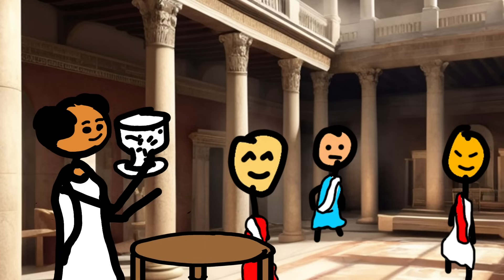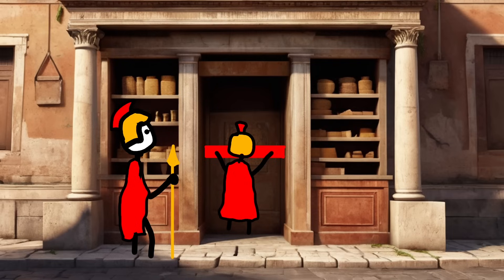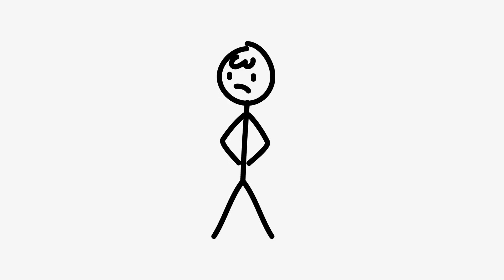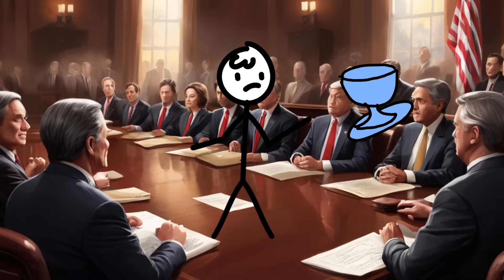Now here's where the plot thickens. Tiberius, instead of clapping like a proud dad, narrows his eyes. He's thinking, wait a minute — if everyone has unbreakable glass, what'll happen to our precious metals market? Gold, silver, and copper will be like yesterday's chariot races. Worthless. So what does he do? He shuts down Gaius's workshop faster than you can say 'bread and circuses.' Flexible glass? Not on his watch. And just like that, the world missed out on indestructible glassware. Imagine the possibilities: glass armor, bendy windows, and goblets you can use as slingshots during boring senate meetings.